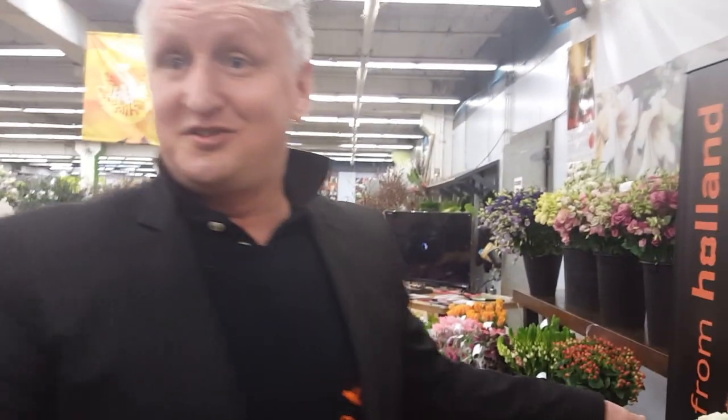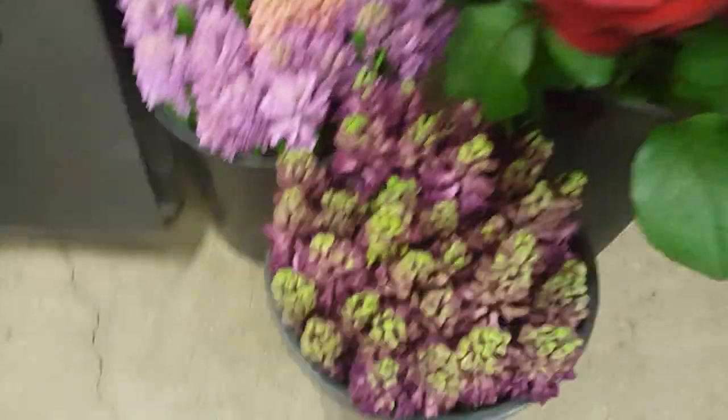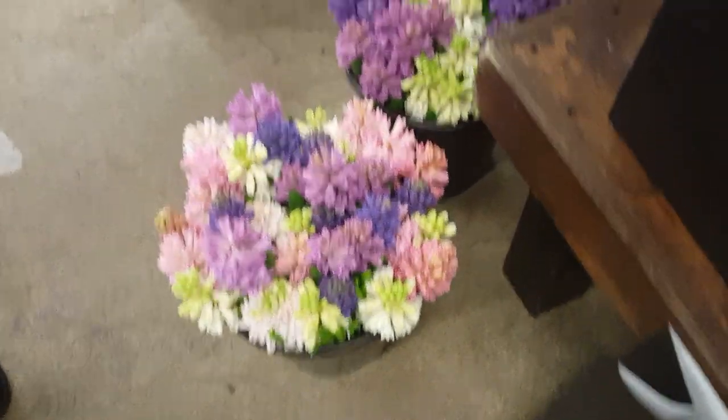Speaking of seasons, it's spring in Holland, so we have very nice varieties of bulb flowers — the hyacinths. Of course the fragrance is amazing, but look at all the colors. The varieties are amazing — the mixed ones are beautiful on their own or to combine in your arrangement.